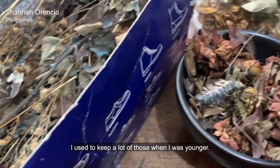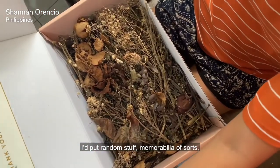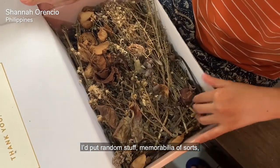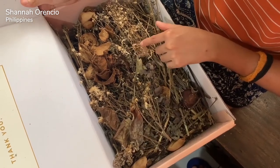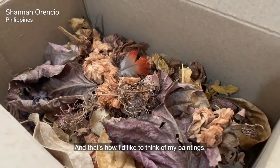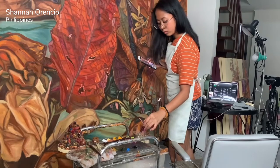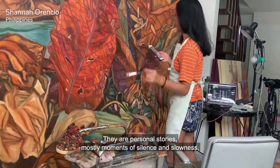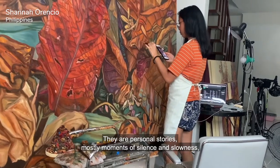I used to keep a lot of those when I was younger. I'd put random stuff, memorabilia of sorts, from days and moments that I want to remember. And that's how I like to think of my paintings — each one holds a memory. They are personal stories, mostly moments of silence and slowness, and a lot of fondness. That's how I like to think of my paintings, like entries from a diary.